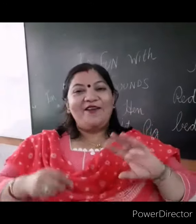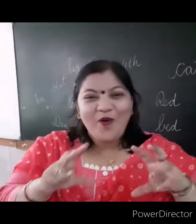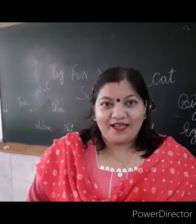Hi my bubblegums, hi my kuchu-muchu, my meow-meow caties, how are you? I am your friend Monica Mahata.